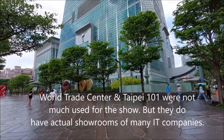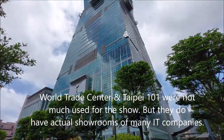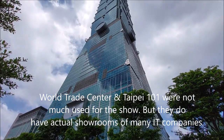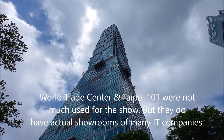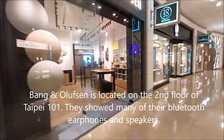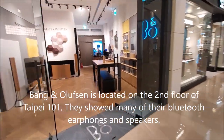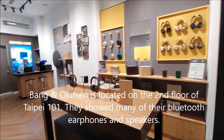The World Trade Center and Taipei 101 were not much used for the main show this time, but they do have actual showrooms of many global IT companies. The showrooms are located on the second floor of the Taipei 101 building, and they showed many Bluetooth earphones and speakers.